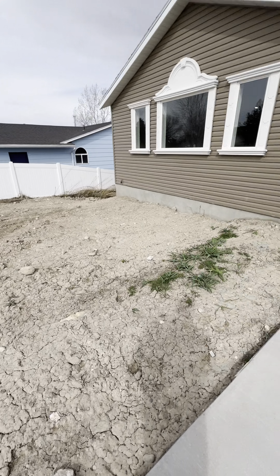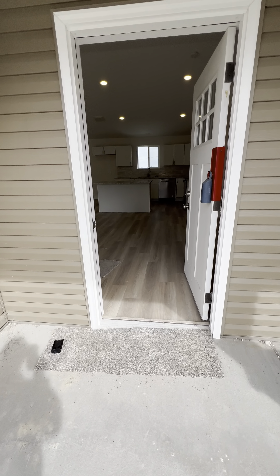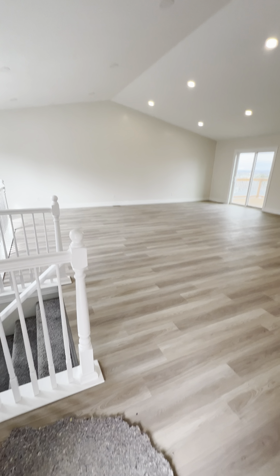I went in already. I just want to warn you that the fire alarms are going off, so you might hear that. Wide open — wide open layout.